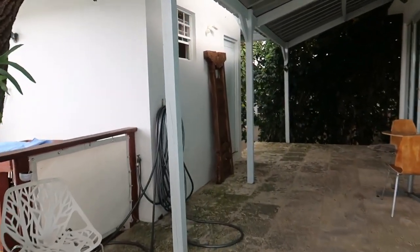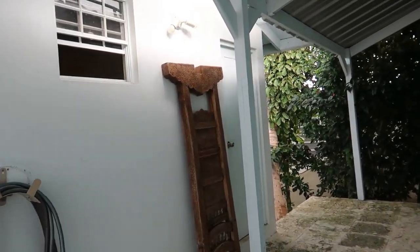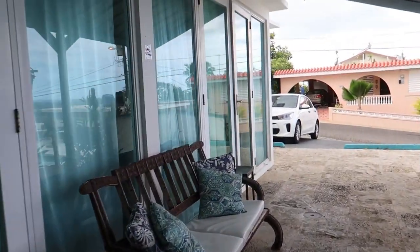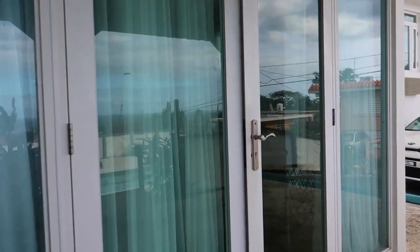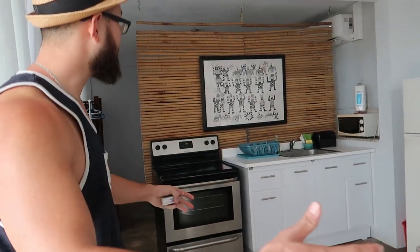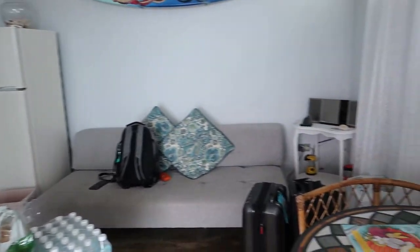Our bathroom is actually separate from the unit itself, but that's okay. So this is our bathroom — quite spacious actually. And then if we go back to the door, this is our unit. It's so cute! So it's kind of like a studio. You walk in and right away you have the kitchen and living room area, complete with a full size fridge.